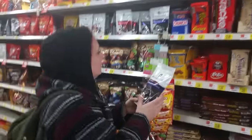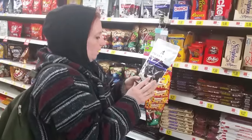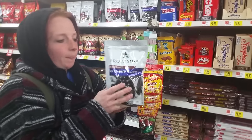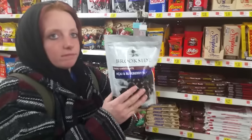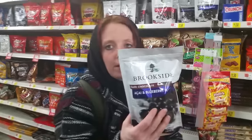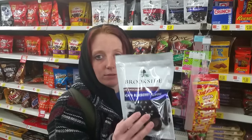Brookside! These are chocolate with a soft flavored center in the middle, and they are, like, to die for. Me and my coworkers used to go through a bag of these — this size bag — in two hours.